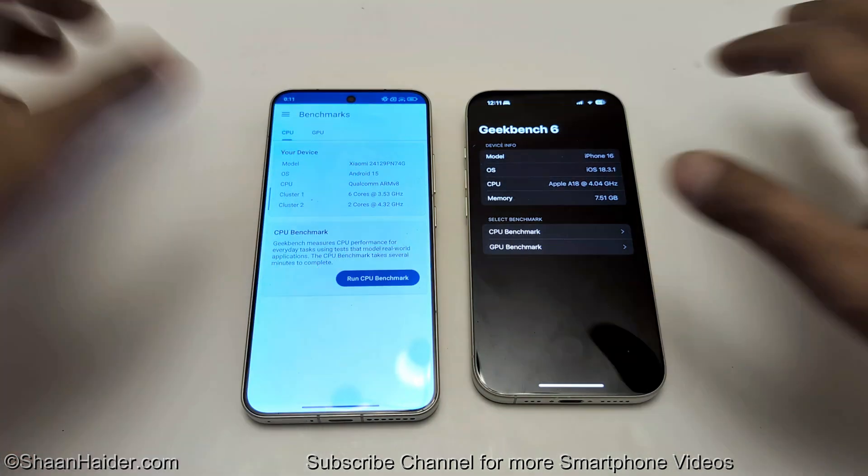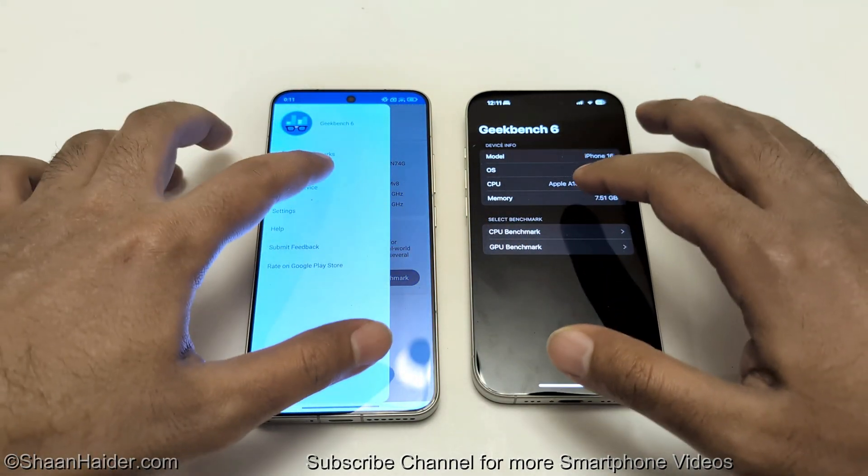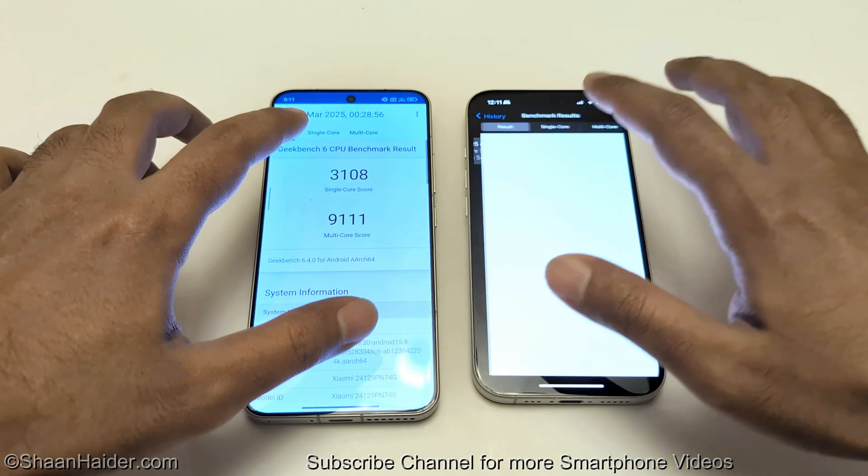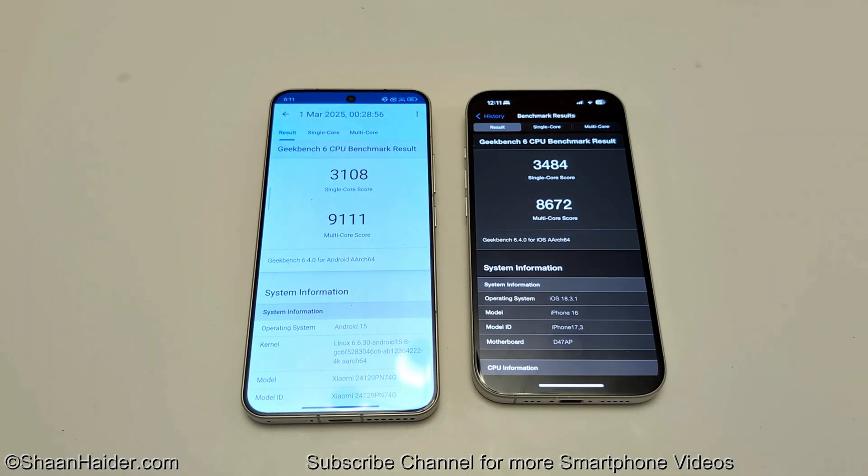If we go to Geekbench 6, it is divided into CPU and GPU, and the CPU test is divided into single-core and multi-core. Here you can see that Xiaomi 15 scored 3,108 in single-core and 9,111 in multi-core, while iPhone 16 scored 3,484 in single-core and 8,672 in multi-core. So in single-core, iPhone 16 is better, but in multi-core, Xiaomi 15 is better.